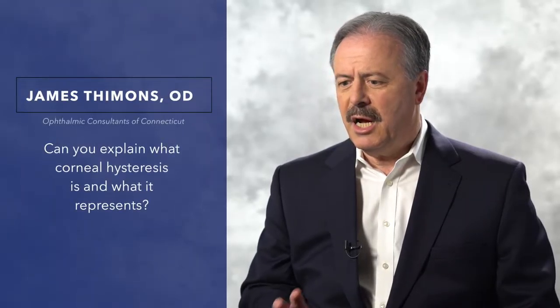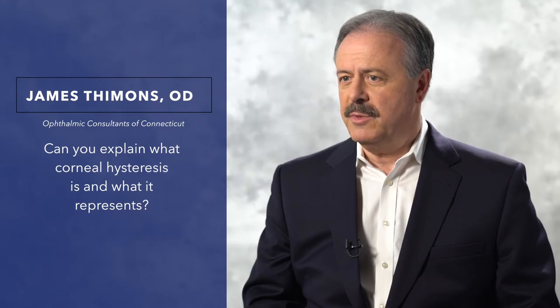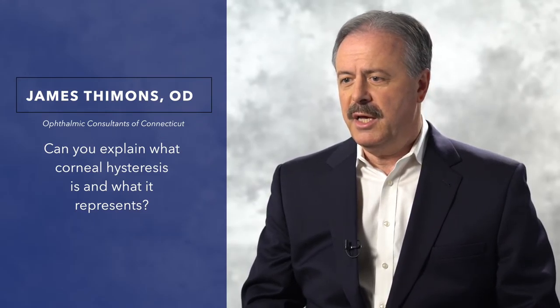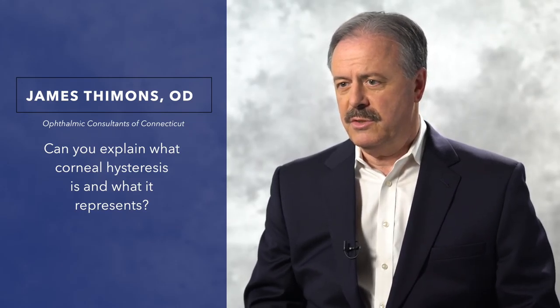Corneal hysteresis is a concept that's been present in medicine and in industry for decades. It's used in cardiovascular assessments, dermatology, and industry uses it in simple things like shock absorbers, metal fatigue, and other concerns.